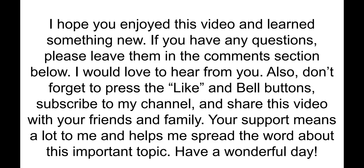I hope you enjoyed this short video and learned something new. If you have any questions, leave them in the comments section below. Don't forget to press like, subscribe, and share this video with your friends and family — your support means a lot to me and helps me spread the word about this important topic.